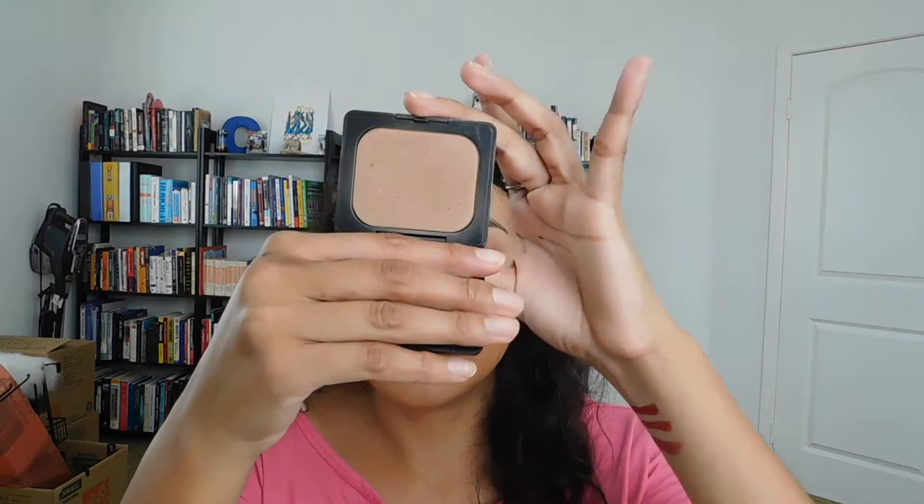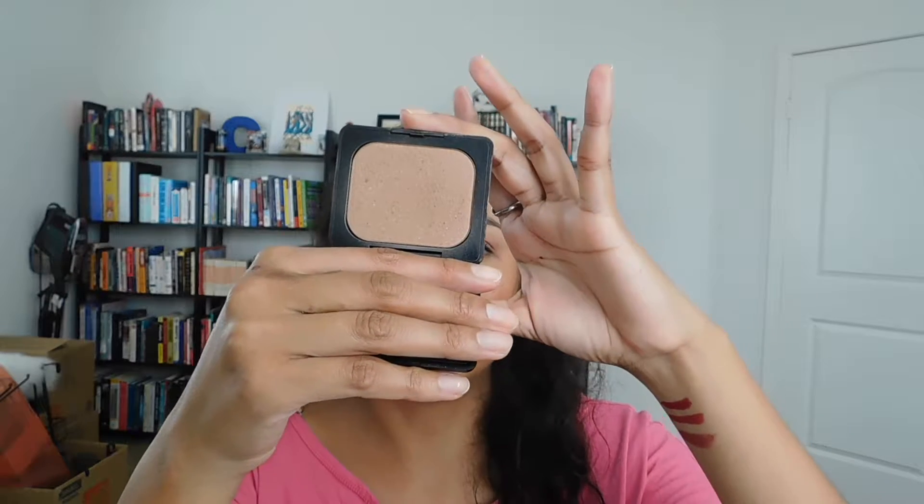Right now I'm using the Kat Von D Everlasting Face Shaper Bronzer — it's part of what I have on right now, and I'm really enjoying this powder. I think it's discontinued at this point, but I bought it a while ago when I first got into makeup and hadn't really used it until the start of this year, so I really need to get some use out of it.